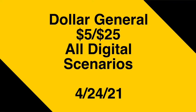Before we get into the scenarios, I always like to start off with the disclaimer that at the time of making this video all of the digital coupons were attaching to the products listed. Feel free to either follow the scenarios exactly as they are, or mix and match them according to your household needs based on store availability and the digital coupons that you may have. So without further ado, let's get started.